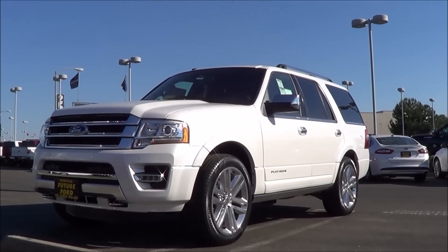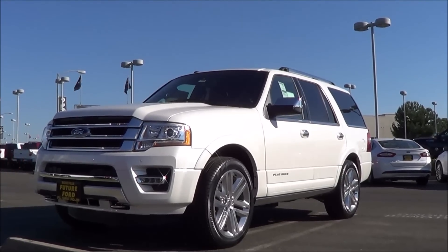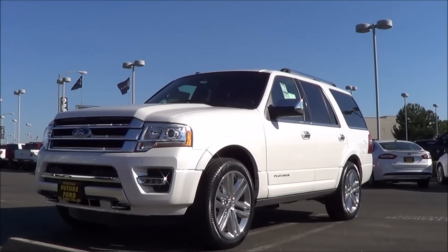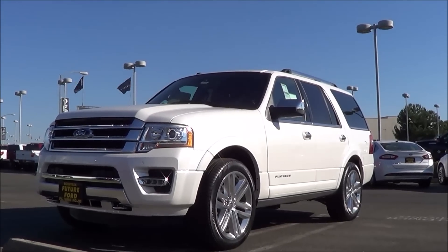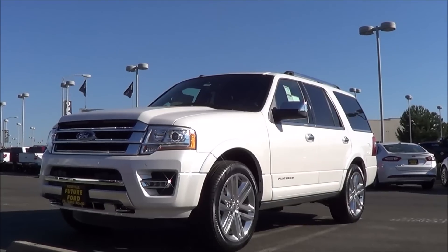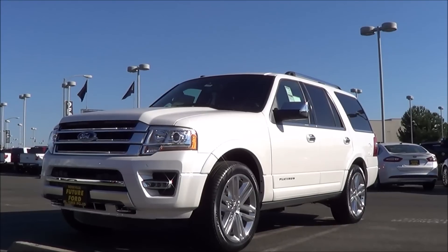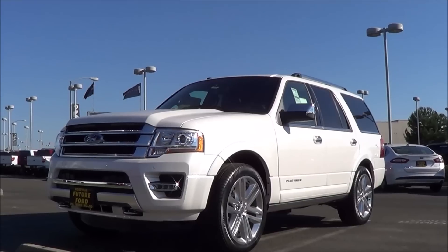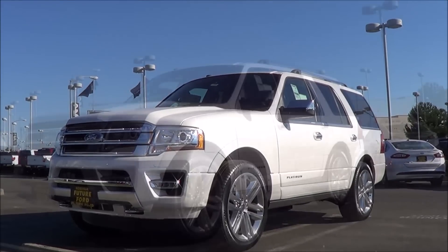The Ford Expedition is one of the last remaining few body-on-frame SUVs. Even though crossovers are heavily dominating sales when it comes to SUVs, many people still have needs for a large SUV like this. With a pretty big update just last year, the Expedition carries on into 2016 pretty much unchanged. So let's go ahead and check out this 2016 Ford Expedition Platinum.